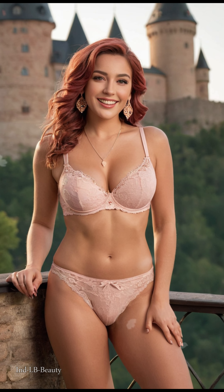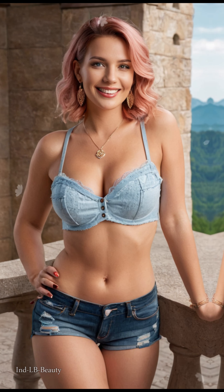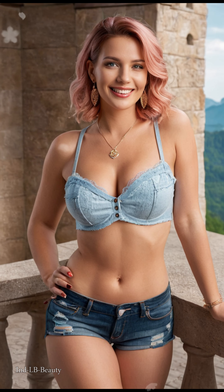As our model explores the grandeur of Neuschwanstein Castle, each frame captures the essence of sophistication and style. The 4K AI art seamlessly integrates the vibrant colors of the dresses with the ornate interiors and the majestic beauty of the surrounding landscape, creating a visual symphony that celebrates the fusion of fashion and architectural splendor.